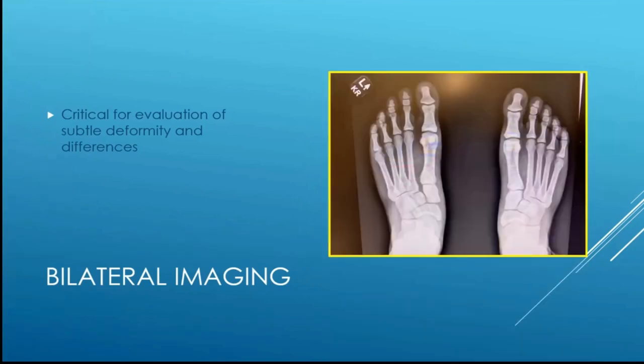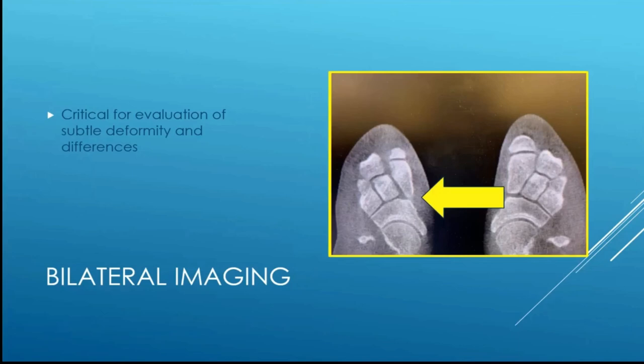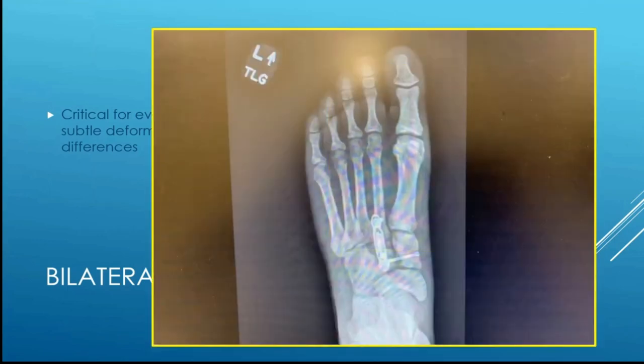Here is a case where bilateral imaging is critical. You can get an idea of what's going on with this Lisfranc injury on bilateral weight-bearing X-rays, but getting bilateral CT scan shows not only widening of the interspace but also subtle intercuneiform instability not apparent on plain X-rays. Using that information, you can address what's affected and not fuse or fix unaffected joints — the first metatarsocuneiform joint was truly unaffected on the preoperative CT scan and confirmed on intraoperative stress examination, so we treated what needed treatment and left what was normal alone.